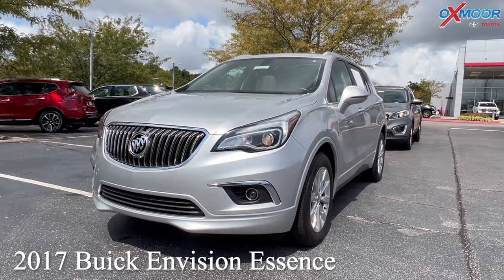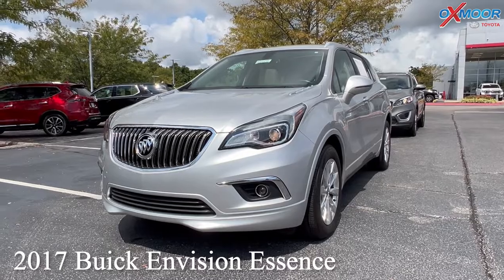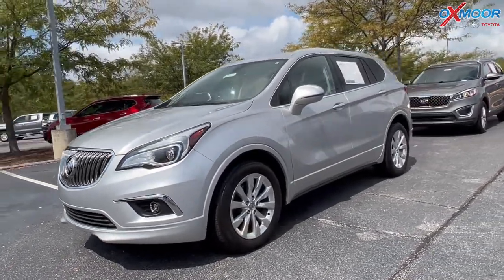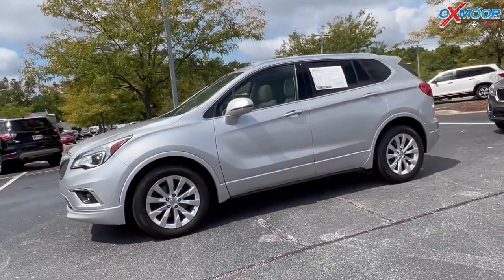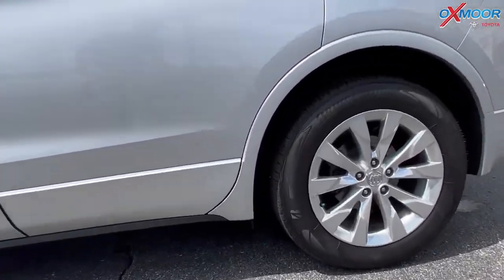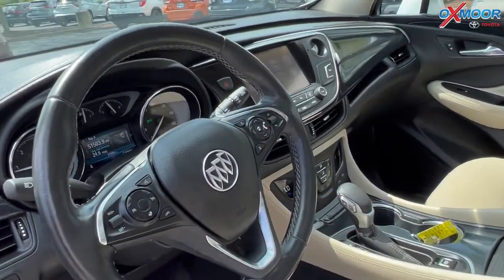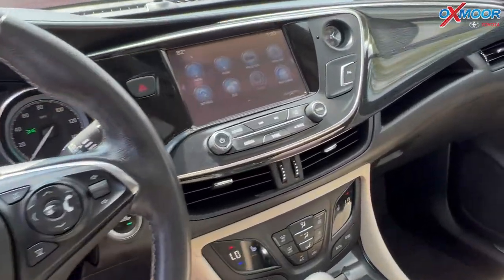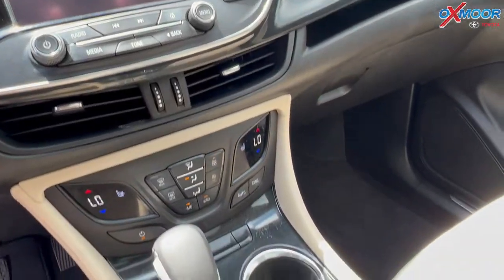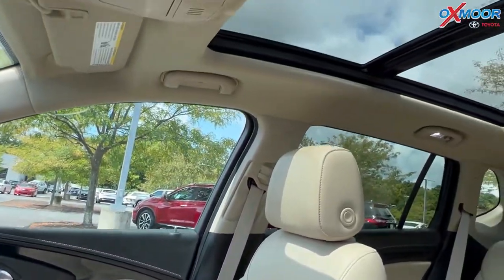For our second vehicle, we have a 2017 Buick Envision Essence. That exterior color is in a Galaxy Silver Metallic. Now this vehicle is going to have alloy wheels, Bluetooth, heated leather seating, and a power liftgate. You'll have a sunroof. Now this has a clean Carfax, one previous owner, and was locally owned.